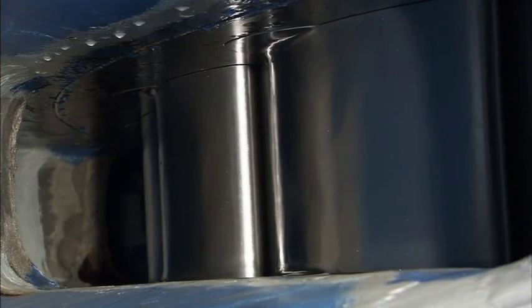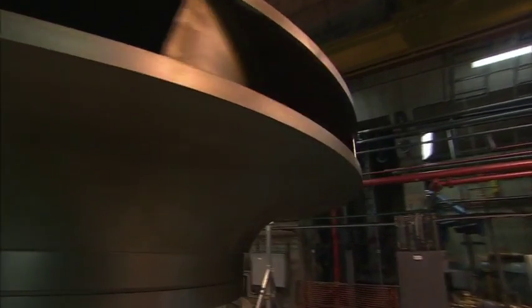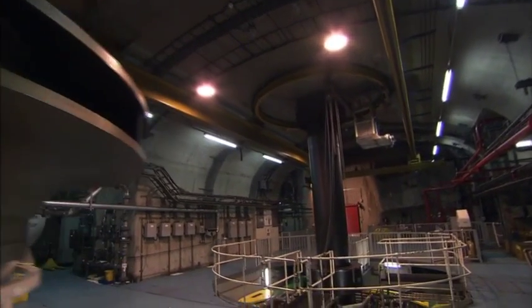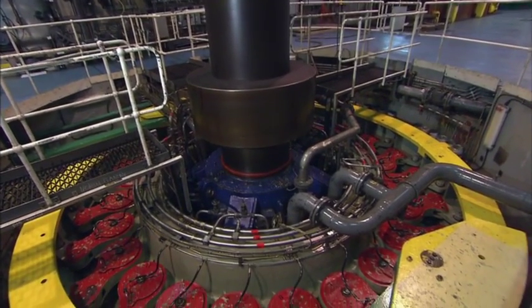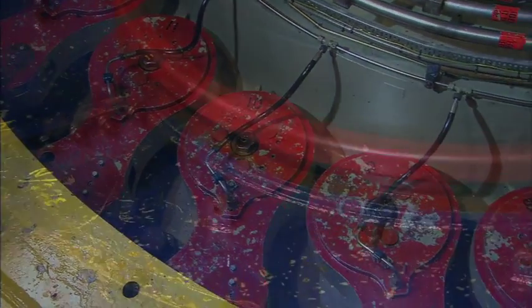A conventional thermal power station can take as much as 12 hours to get up to speed. Even a station on standby will take at least 45 minutes to get to full capacity. Dinorwig, on the other hand, is unique in that it can be supplying power not within minutes, but within seconds. It can go from zero power to full power in only 12 seconds, making it one of the fastest-acting power stations in the world.